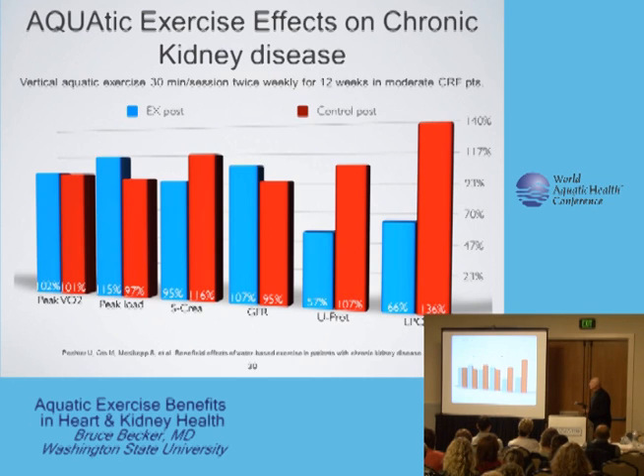So these are really significant factors. These individual chronic renal failure patients improved with water exercise.